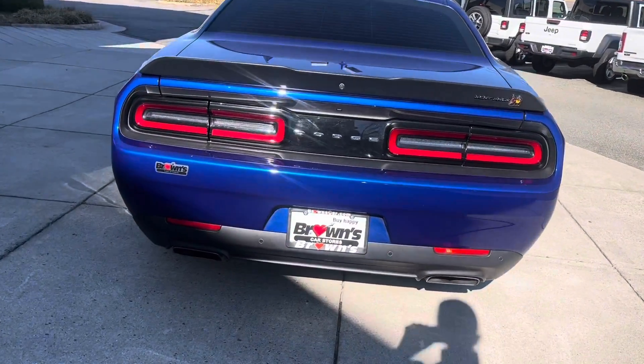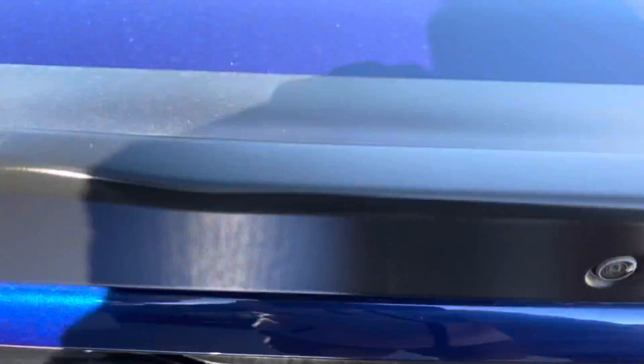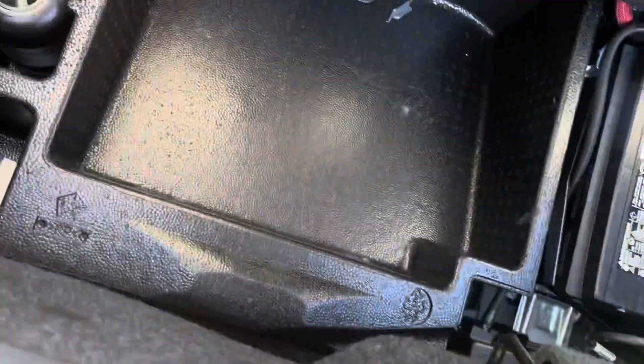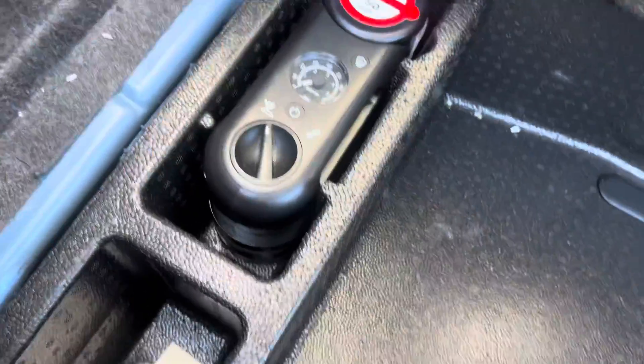Now that we've made it to the rear of this Scat Pack, I'll go ahead and pop the trunk — the button is right here, just a push, and that trunk is open. You can see in the spoiler there is a backup camera. Once we're in the trunk, we notice it has a lot of space, with nice deep pockets on both sides. The seats are going to fold down, and we also have our rubber Dodge mats, which come with the vehicle. Underneath, we have extra storage, the battery, and a tire pressure gauge. We can close that right back up.